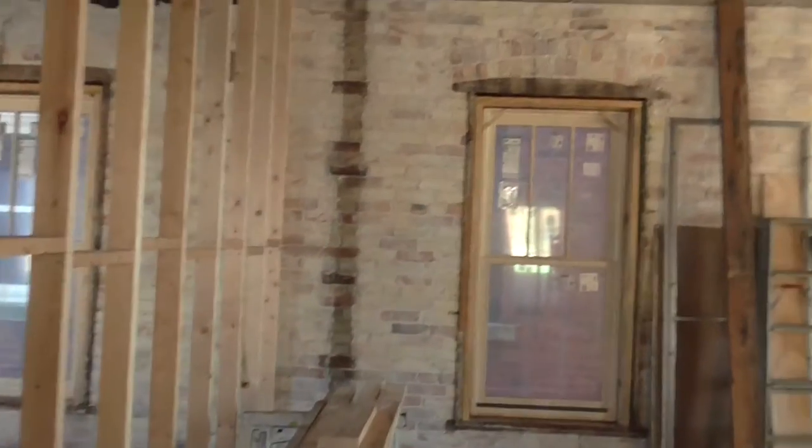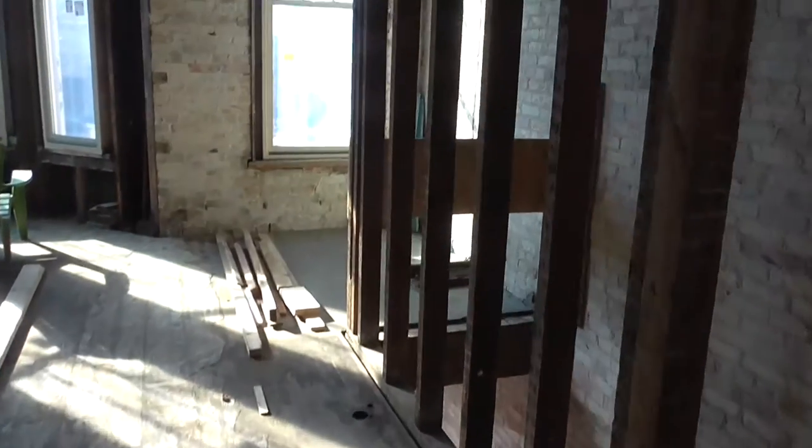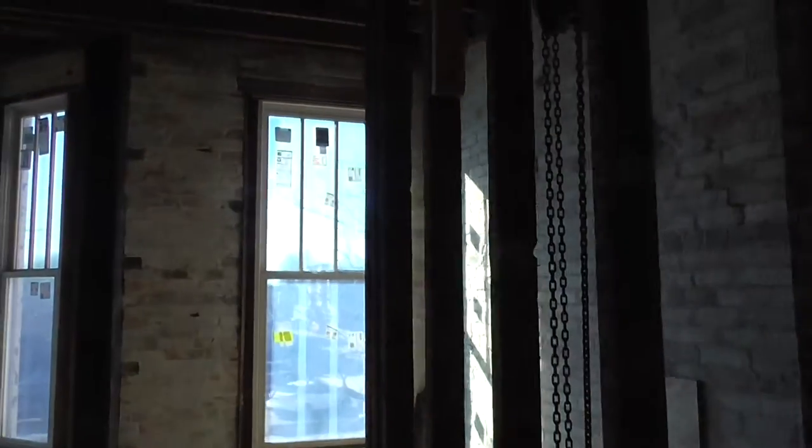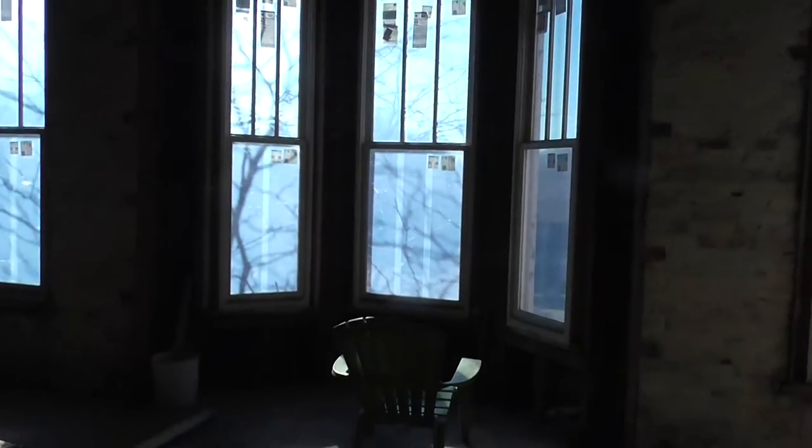You could pick out and design your own kitchen, pick out your own flooring. A lot of the work has already been done, such as gutting the building, getting headers set, and all new windows are in.